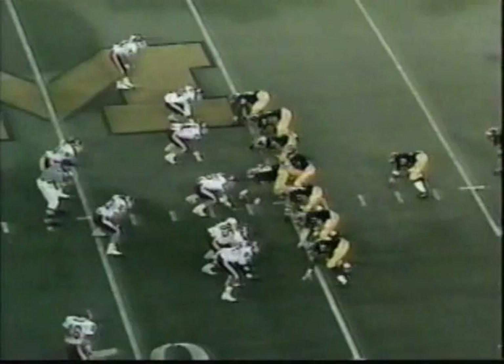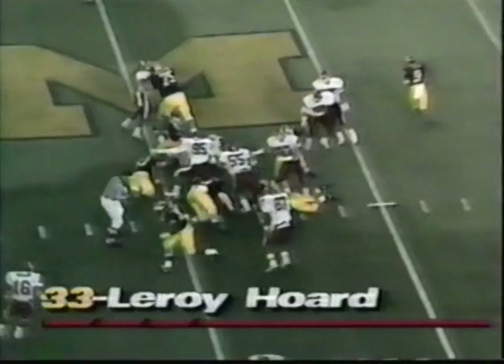Nothing fancy — run right up the middle. Vital, Huzar, Dingman, Skreponek, and Doering all get their men out of the way. Hoard just outruns the defensive secondary. His second long run of the day.